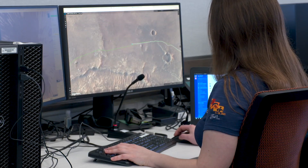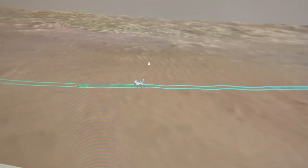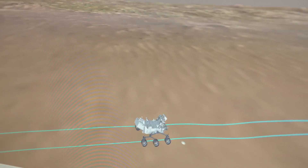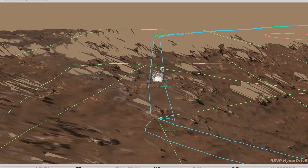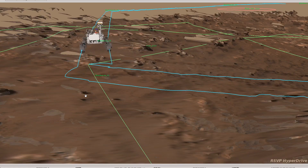Over the past year the rover drivers have taken a very active role in Perseverance's drives. Currently though, we're just trying to drive as far as we can every day, so we're relying more on Perseverance's self-driving capabilities. That means instead of the rover drivers choosing exactly where to turn and what rocks to avoid, we're letting Perseverance choose on its own. We give it specific stops along the route but it chooses how to get there, and we trust it to avoid the hazards along that path.